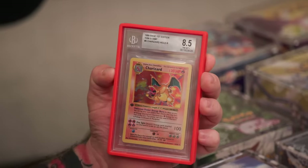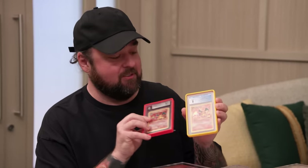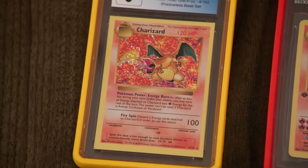First edition Charizard — this is where it all started right here, the chase for the Charizard. And then this Charizard — the Disco Holo test print. This card was basically a test print for this card, and you can see the difference, where they decided to go with a different holo pattern that they used. I think there's only maybe eight in existence that I know about. It wasn't really meant to leave the factory, but somehow it escaped and ended up in my collection.